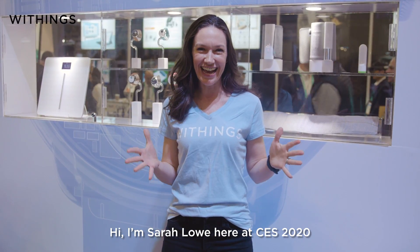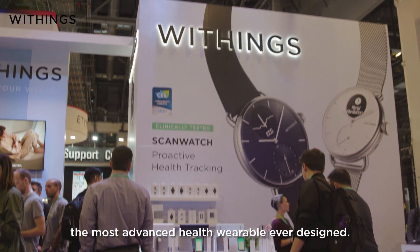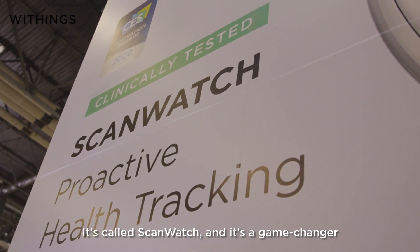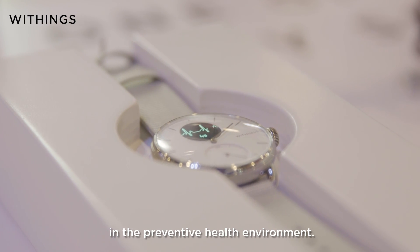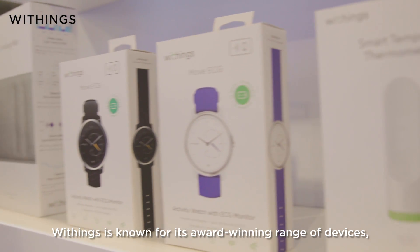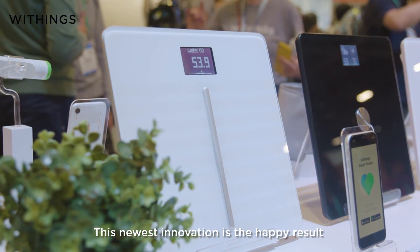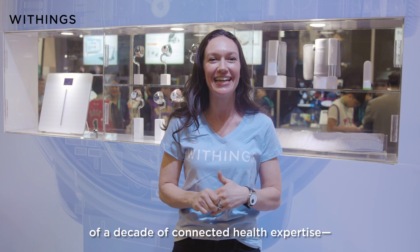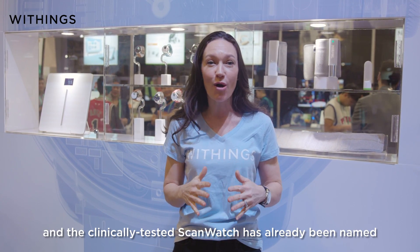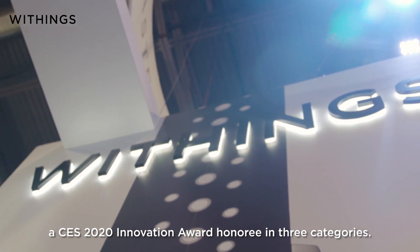Hi, I'm Sarah Lowe here at CES 2020 at the Withings booth to introduce you to the most advanced health wearable ever designed. It's called ScanWatch and it's a game-changer in the preventative health environment. Withings is known for its award-winning range of devices and ScanWatch is no exception. This newest innovation is the happy result of a decade of connected health expertise, and the clinically tested ScanWatch has already been named a CES 2020 Innovation Award honoree in three categories.